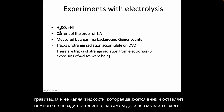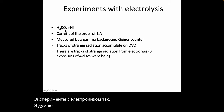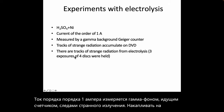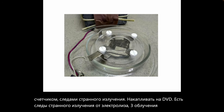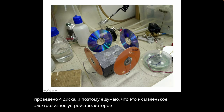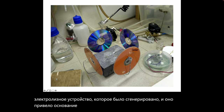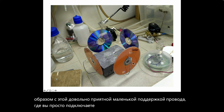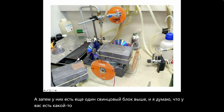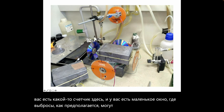Experiments with electrolysis used H2SO4 plus nickel at a current of around one amp, measured by gamma background Geiger counter. Tracks of strange radiation accumulate on DVDs. Three exposures with four discs were conducted. The electrolysis device has a lead base, with DVDs arranged around it on a wire support, another lead block above, and a small window for emissions, plus what appears to be a counter.